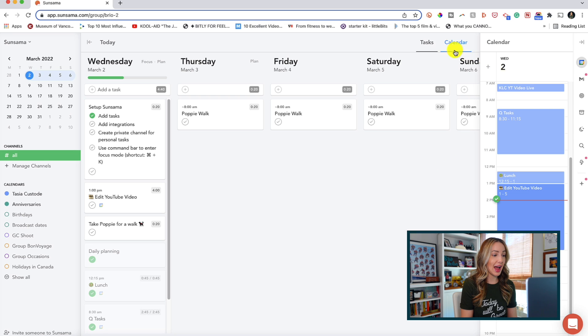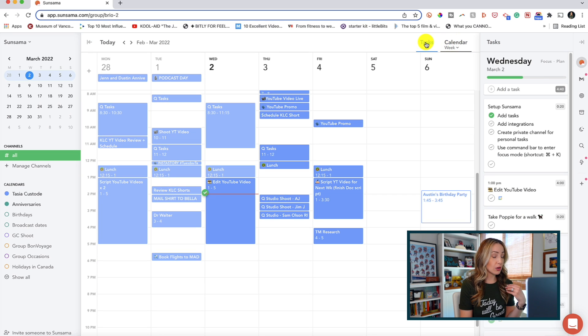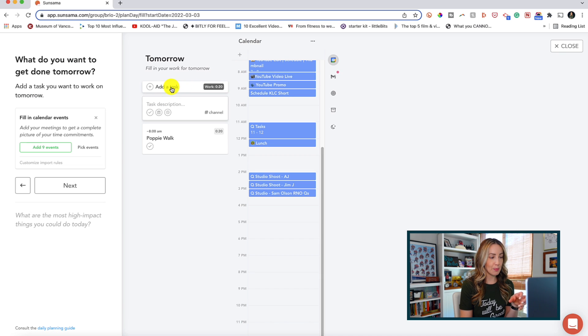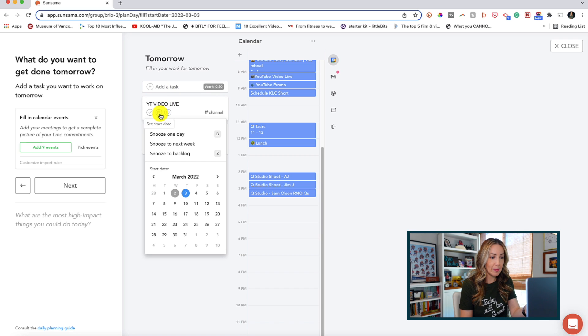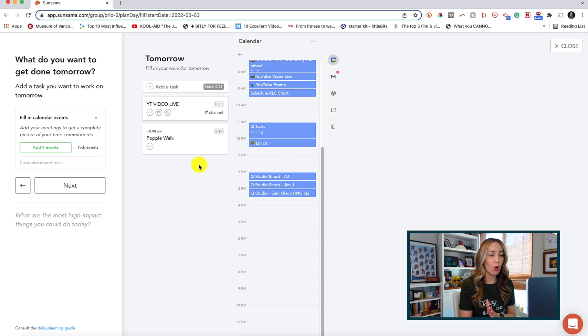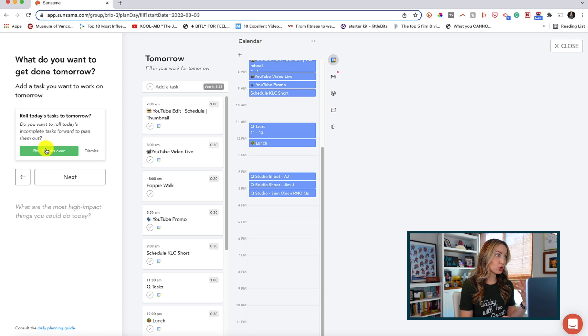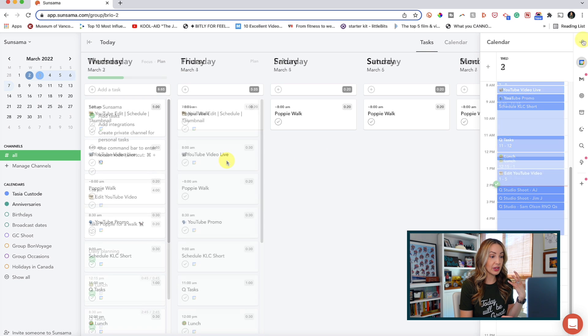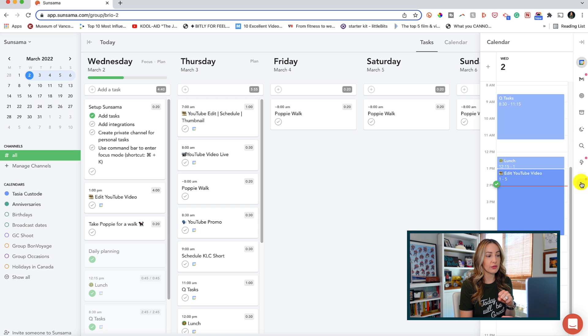Moving on to number four on my list: Sunsama. Sunsama is very robust, so this might be something you need more on the business end or if you're running or working with a small team. Think of Sunsama as a daily planner on steroids. You can organize all your tasks, meetings, emails, and everything else you need in one central spot. You set your goals for what you want to accomplish for the day, and whatever you don't get to that day will automatically roll over to the next day. Plus, you can pull in your existing tasks from Trello, Gmail, Asana, and a whole whack of other applications. It syncs with Gmail and Outlook calendars so you can see what's on your schedule, and if you have a team, you can see what everyone is working on and when.